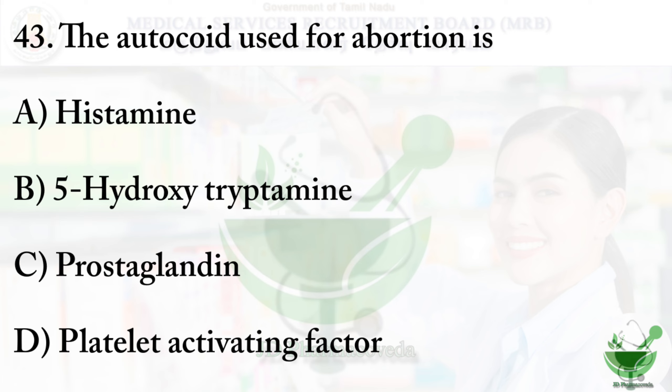Question number 43: The autacoid used for abortion. Autacoids are endogenous organic molecules that have potent pharmacological effects. The options are: option A - histamine; option B - 5-hydroxytryptamine; option C - prostaglandin; option D - platelet activating factor. The right option is option C - prostaglandin, as it is used for abortion.